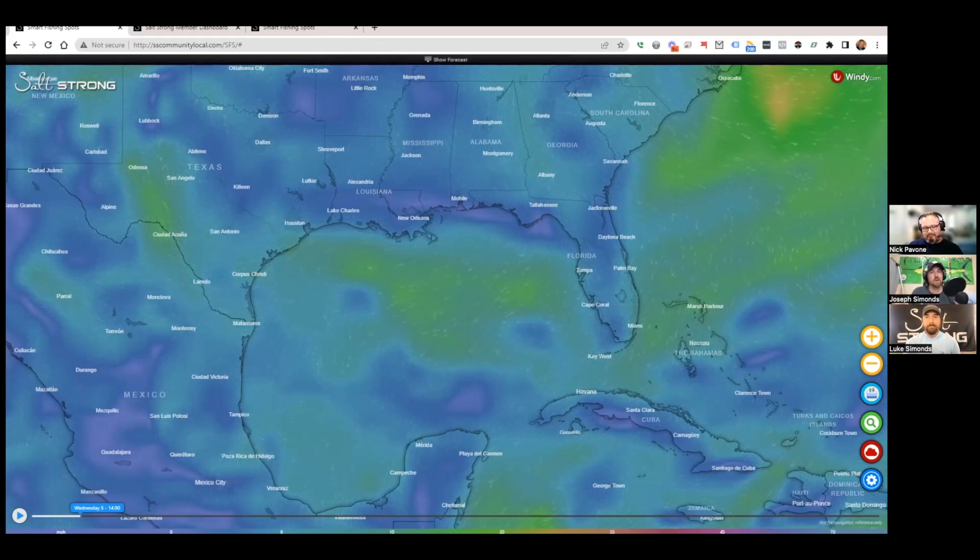First, let's talk about waypoints. That was something people brought up from day one. There's always been a way to find exact GPS spots and make tracks — it's all in there — but we just made it a whole lot easier. Nick, you have control here. Talk about all the things we can do with these new waypoints in Smart Fishing Spots.